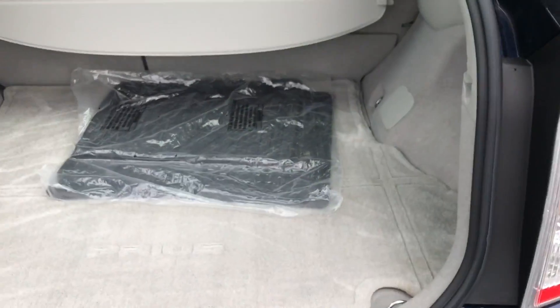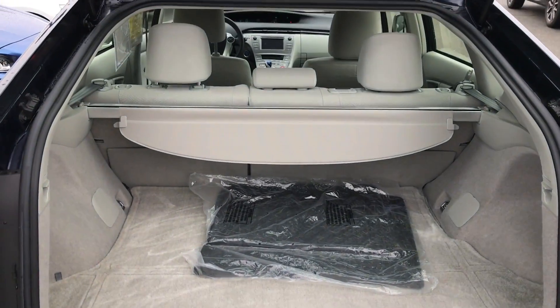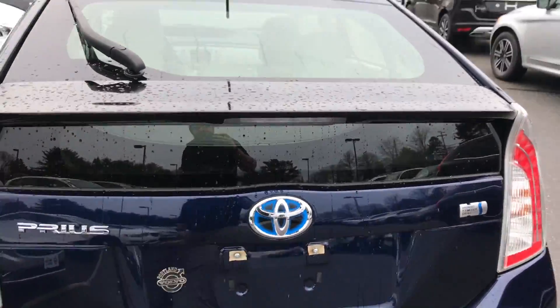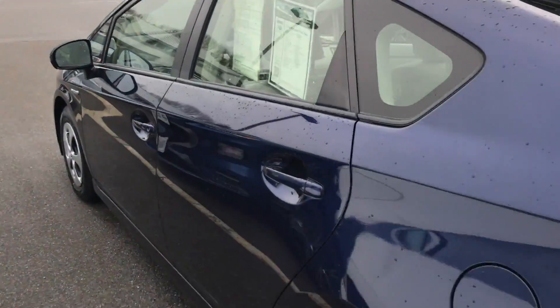Take a peek in the trunk — you can see it's super clean. It does have a cargo cover and tons and tons of usable space, so there's a lot of open space in the back and you don't have any blind spots.